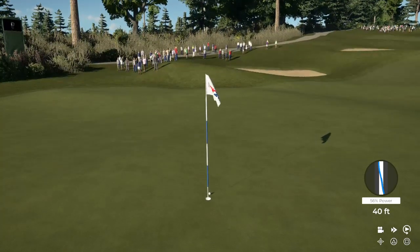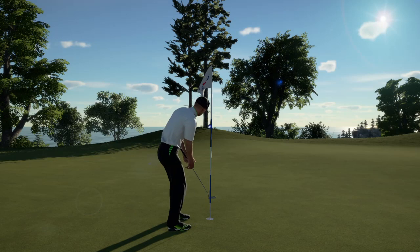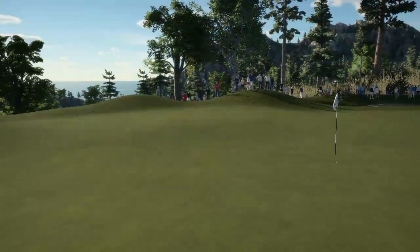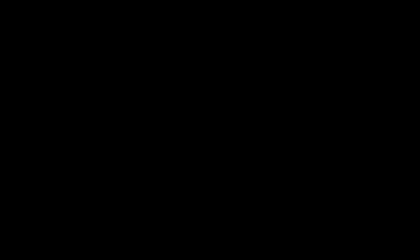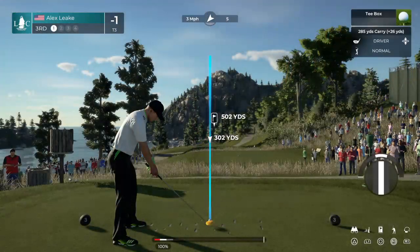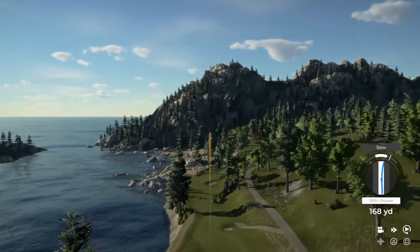Ouch, that hurts. And with that, you can go and put a par on the card. Let's take a look at the leaderboard — currently one under for the tournament. Here we are at the third. The tee is yours. Oh, you couldn't paint a better picture. Gorgeous one.